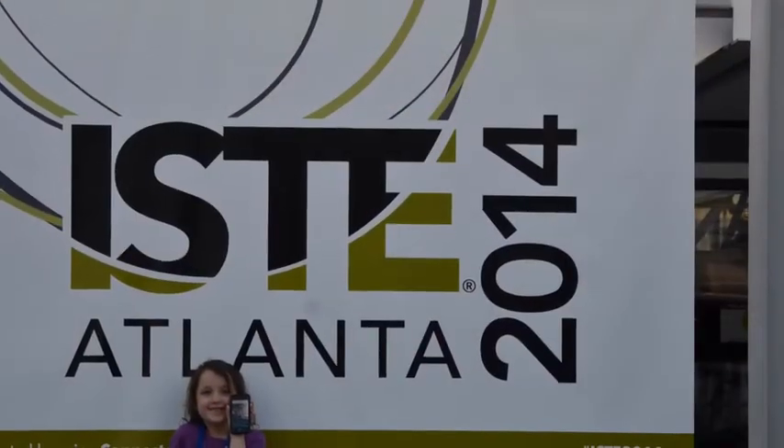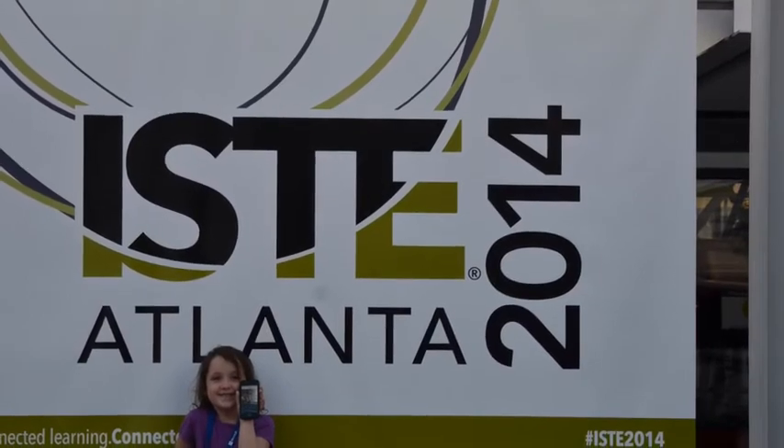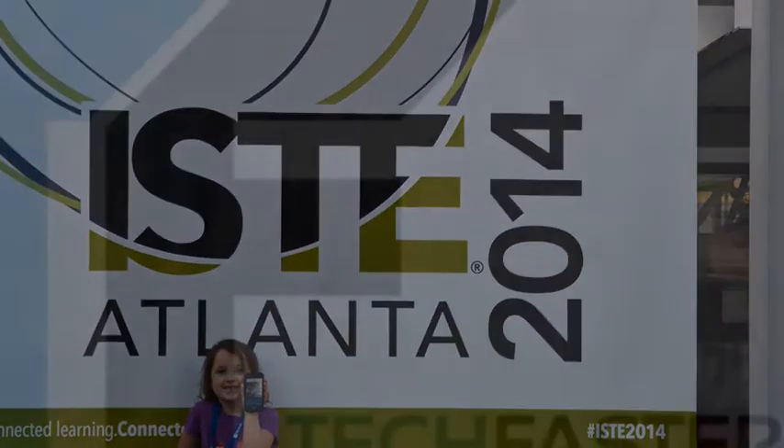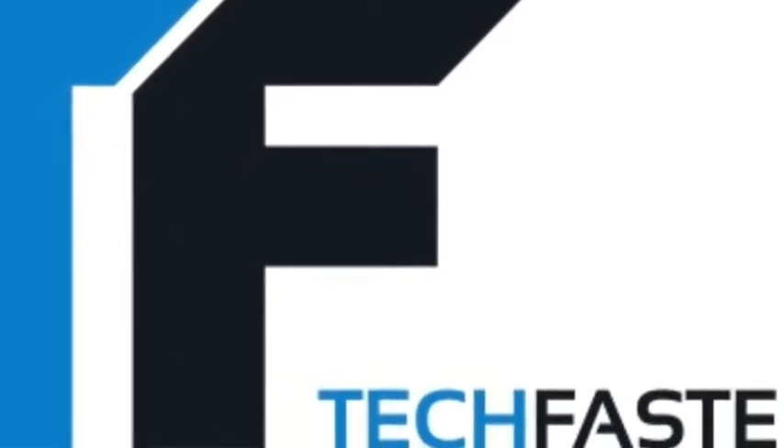I'm Tatum Fox on TechFaster. So was it good or bad? We asked six-year-old Tatum F, special correspondent at ISTE 2014. Coverage brought to you in part by ZipGrade at ZipGrade.com. TechFaster is bringing you EdTech faster.